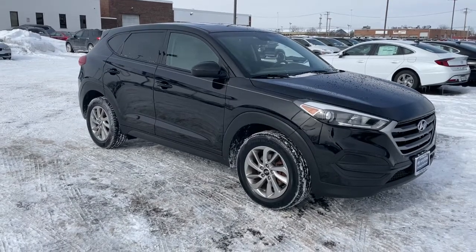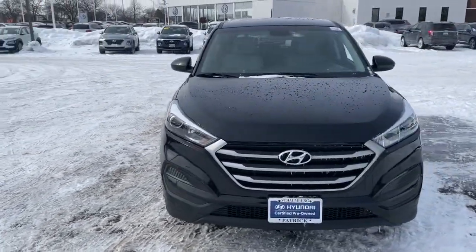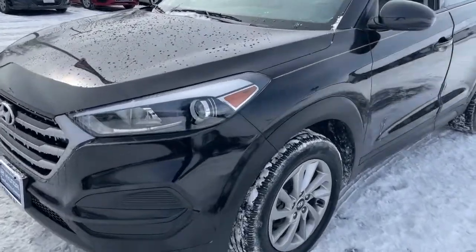Get acquainted with the 2017 Hyundai Tucson. This vehicle still has fewer than 45,000 miles on the clock, so it won't last long. Take your daily drive to a higher level of comfort and quality with this well-built, well-equipped Tucson.